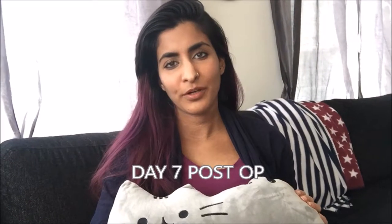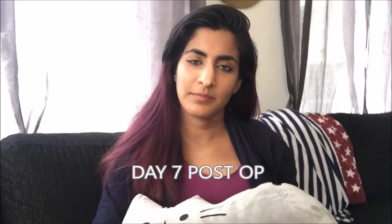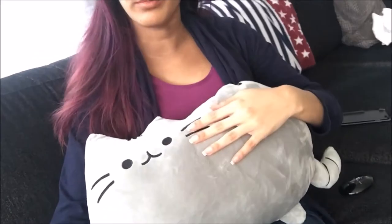Hey guys, welcome back to part two of my laser eye surgery — the touch-up surgery that I did a couple of days ago. I think it's been a week. I'm sitting here with my Pusheen cat that I got from my boyfriend, and it's Wednesday today, day six or seven after the surgery.